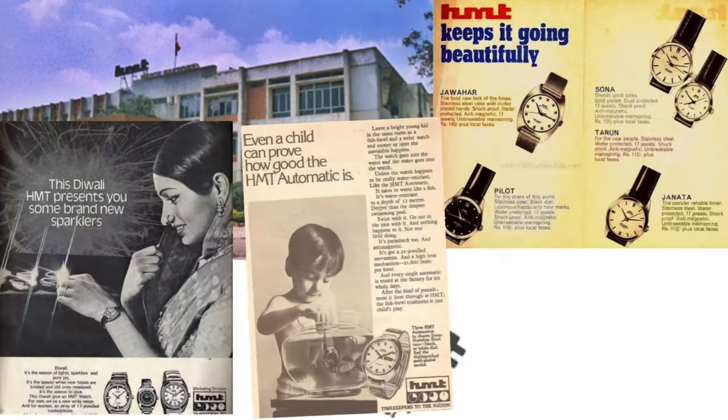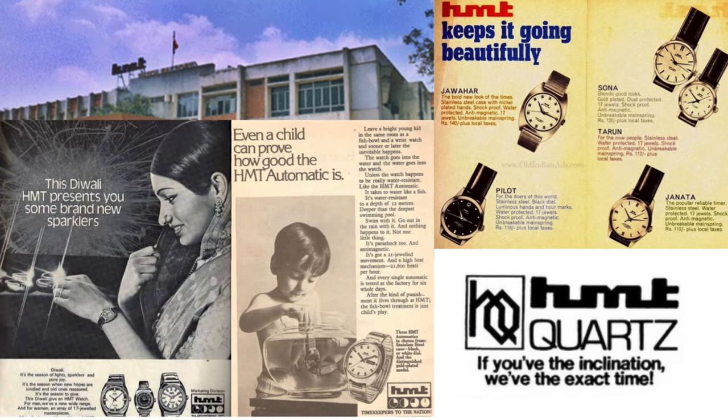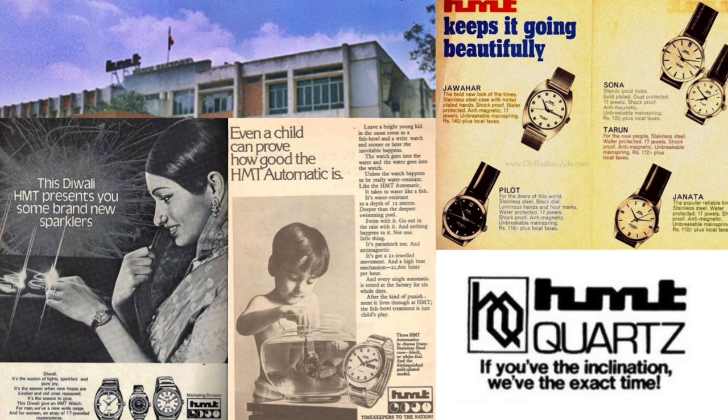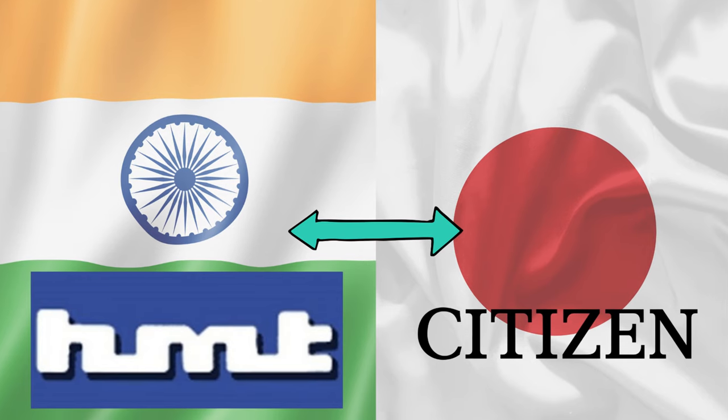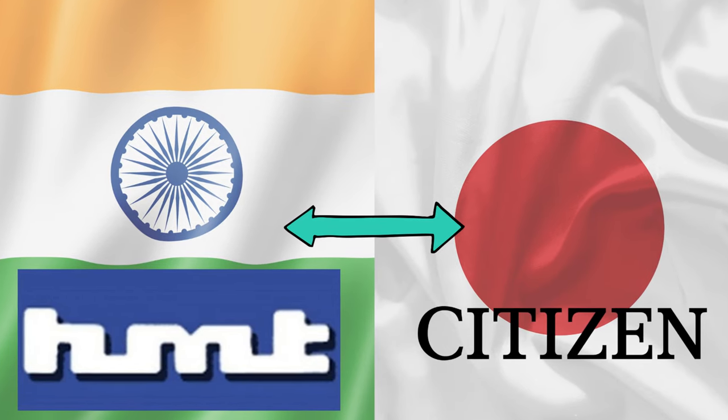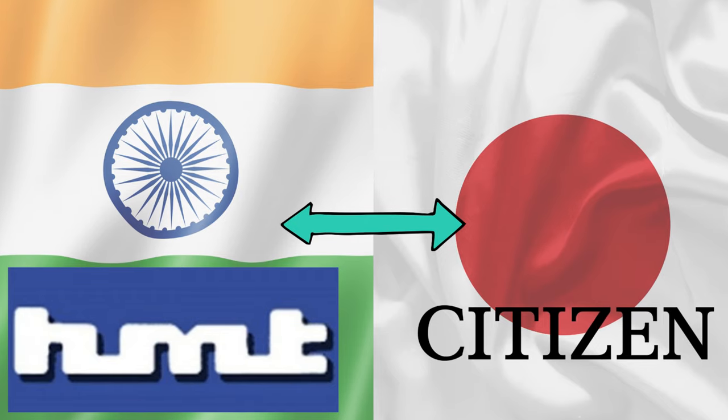Of course, you can't talk about Indian watches without talking about HMT, an abbreviation of Hindustan Machine Tools Limited. This was a joint venture between Citizen and HMT, a government-owned company using licensed Citizen calibers, later Miyota, which is obviously a division of Citizen.